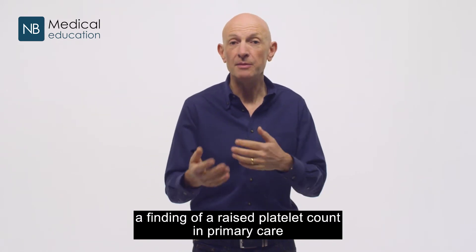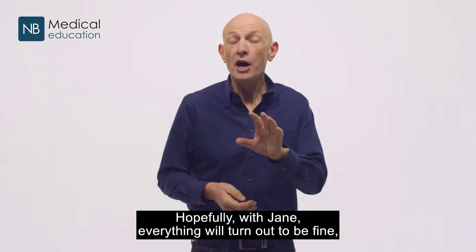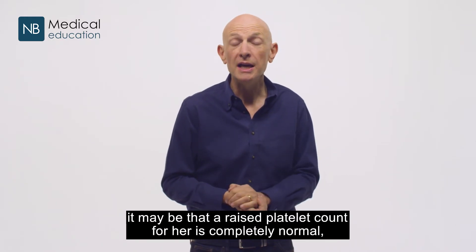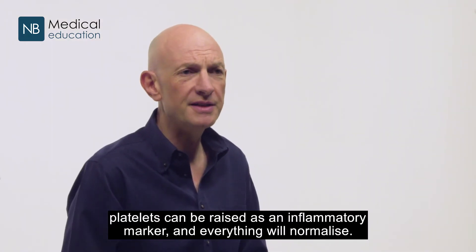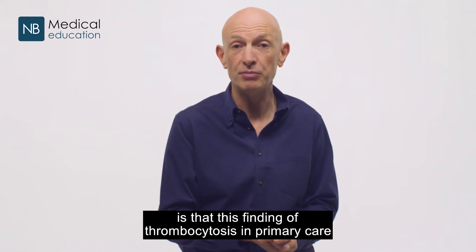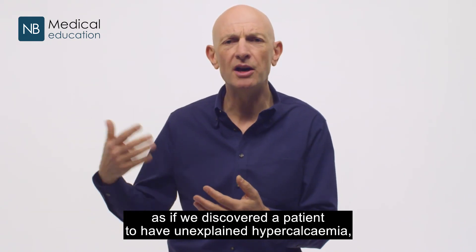So the learning point from this research is clear: a finding of a raised platelet count in primary care is a potential risk marker for cancer and does need further evaluation. Hopefully with Jane everything will turn out to be fine — it may be a temporary response, as platelets can be raised as an inflammatory marker and everything will normalize. But what this research shows is that this finding of thrombocytosis in primary care is as likely to be a predictor of cancer as discovering a patient to have unexplained hypercalcemia.